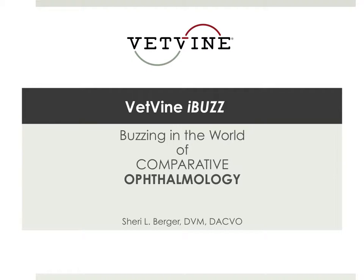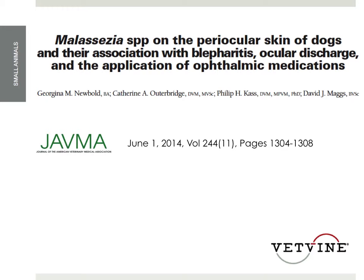Welcome to the VetVine iBuzz. Dr. Sherry Berger, buzzing on what's happening in the world of ophthalmology. This week I want to talk about a paper that appeared in JAVMA in June of 2014, titled 'Malassezia Species on the Periocular Skin of Dogs and their Association with Blepharitis, Ocular Discharge, and the Application of Ophthalmic Medications.'